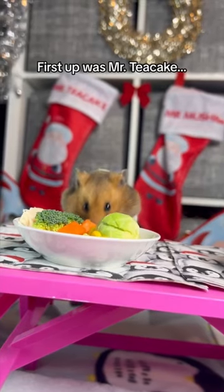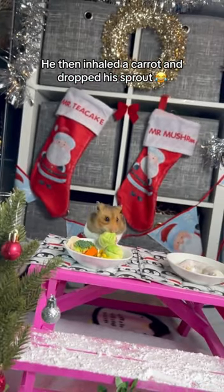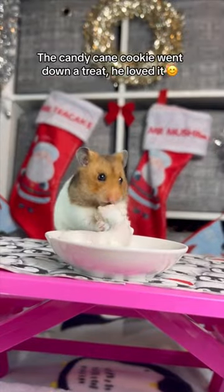First up was Mr. Teacake. He started with his favorite, sweet corn. He then inhaled a carrot and dropped his sprout. Time for dessert — the candy cane cookie went down a treat. He loved it.